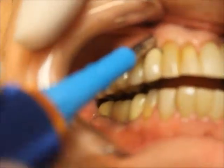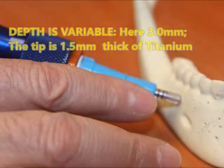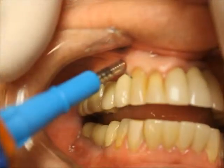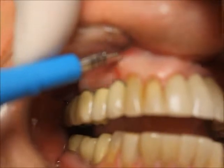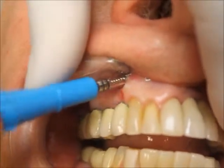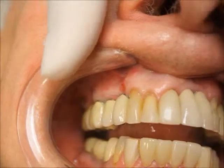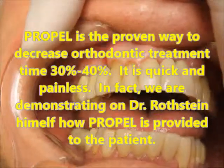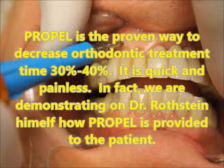That first black line lets us know we're at three millimeters of depth, which is our target for this particular tooth. We'll see how Dr. Rothstein's doing. I see the two holes. How are you doing, Dr. Rothstein? Excellent. And then at 90 degrees as possible, Brian, we're going to do the other two.